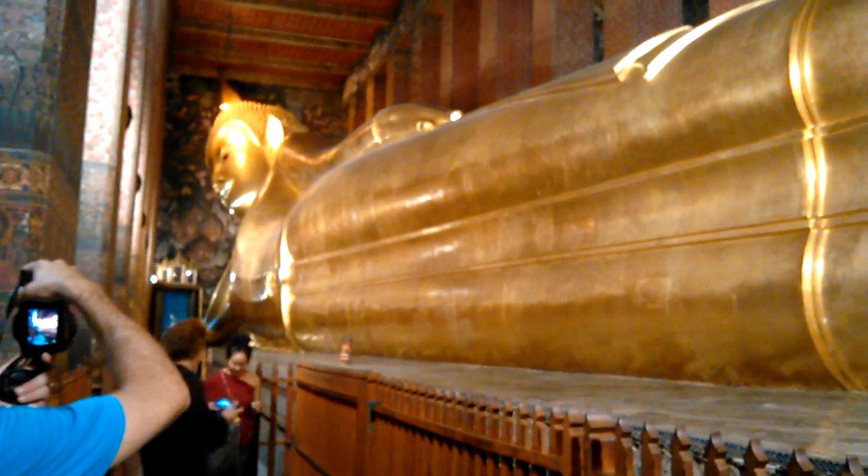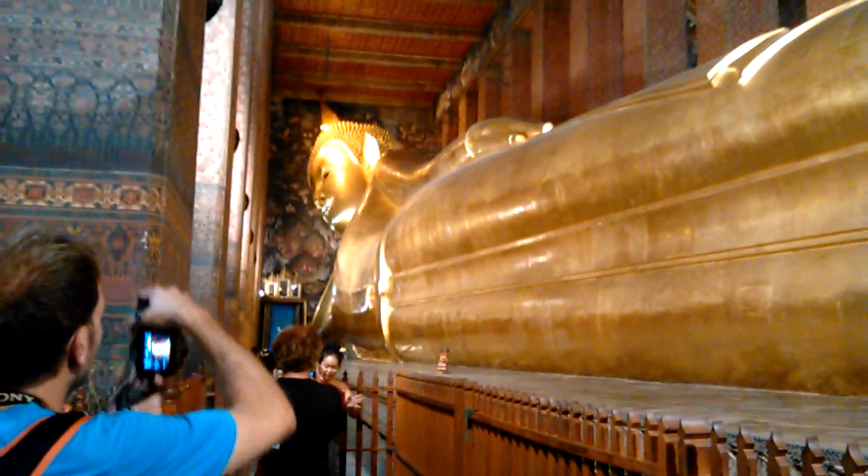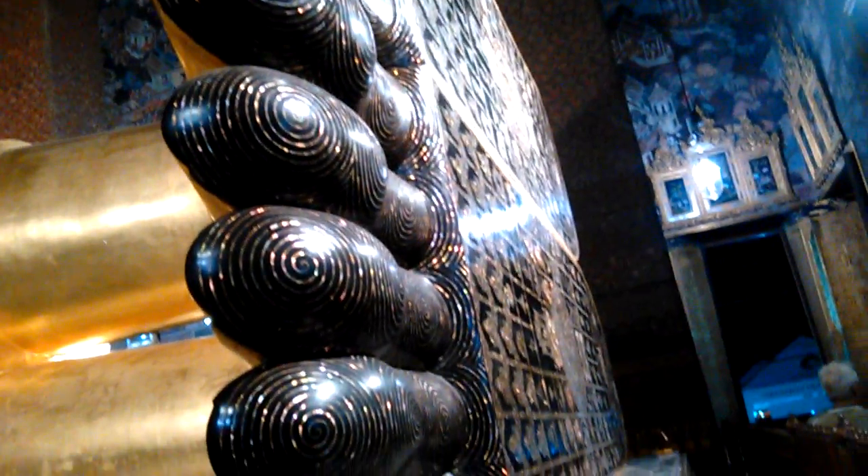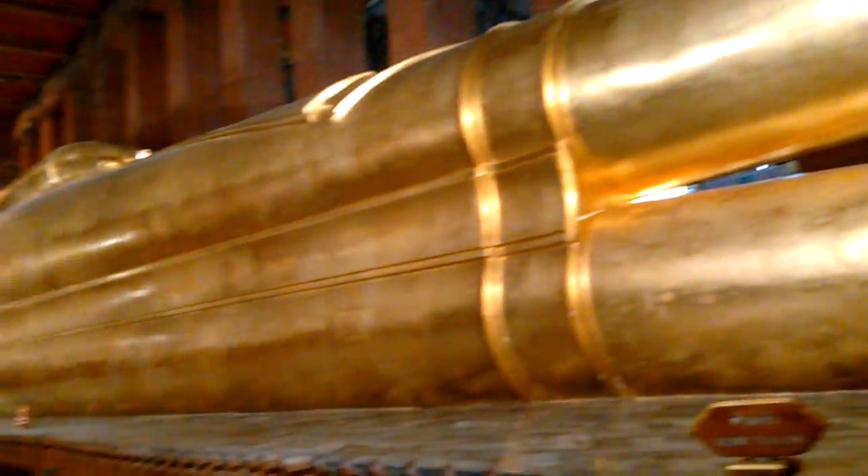I did not even know this building was here until the local Thai population pointed it out to me. But you can see how massive this Buddha is. I've made it down to the feet. They've got some scriptures or something on the feet, probably means something. I'll get around to that in just a second, just so you can appreciate the magnitude of the size of this thing.